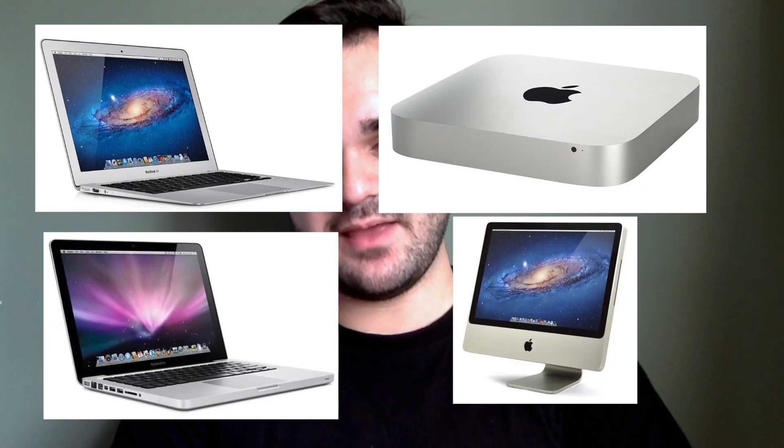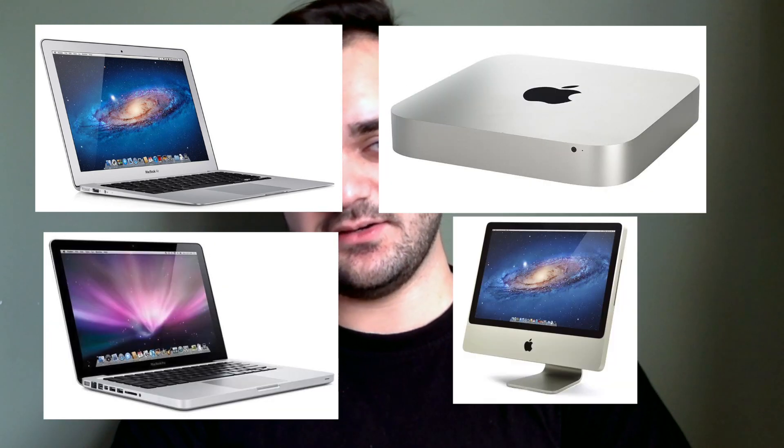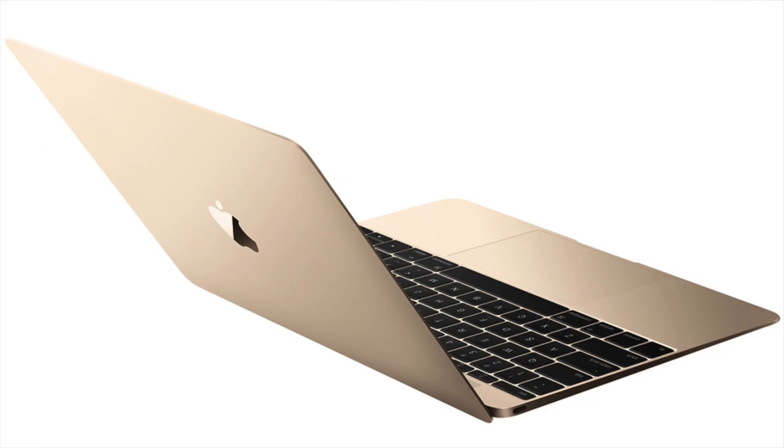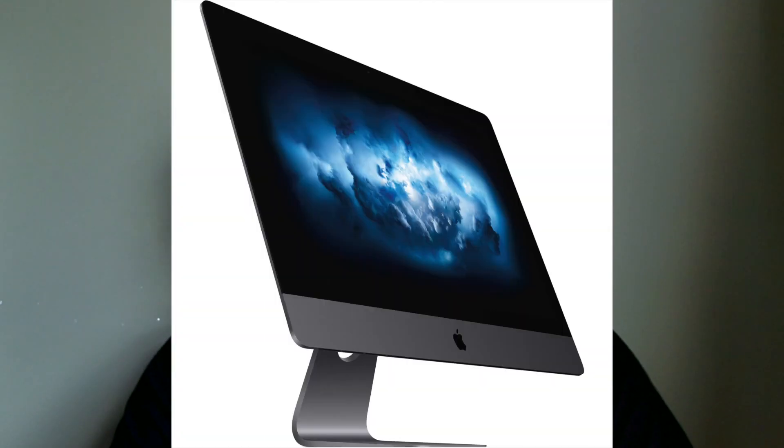We have the MacBook Airs, MacBook Pros, Mac Minis and iMacs from 2012 and later. Mac Pros from 2013 and later. MacBooks from 2015 and later. And iMac Pro from 2017 and later.